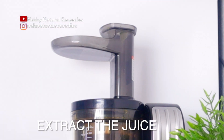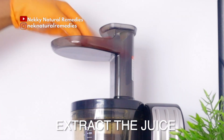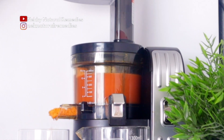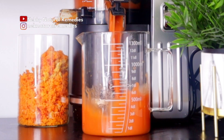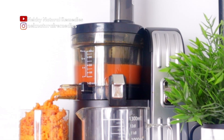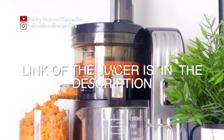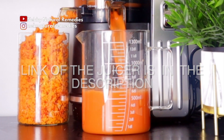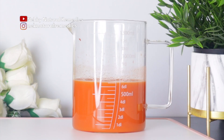After preparing all these ingredients, the next step is to extract the juice. I'm going to use my juicer to do that. If you don't have a juicer, use your blender — just add a little water, blend, and strain with a strainer. If you're looking for a juicer, the link will be in the description box, along with other items I use in my recipes.